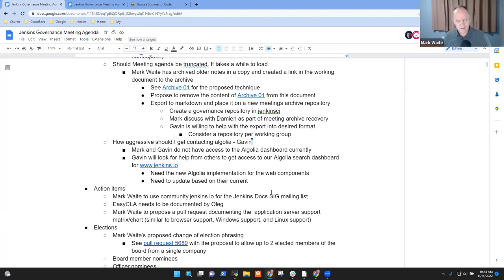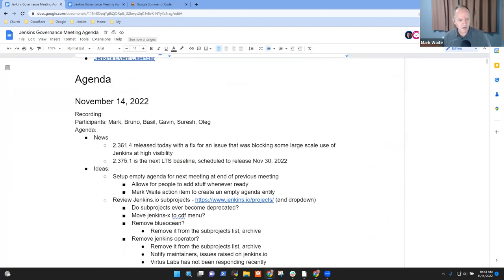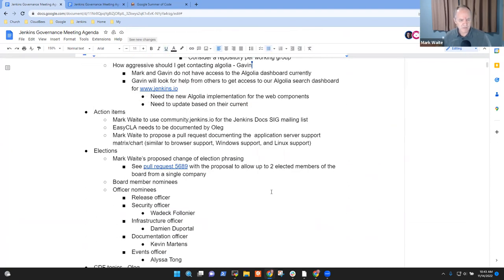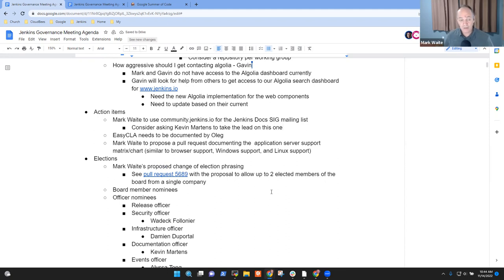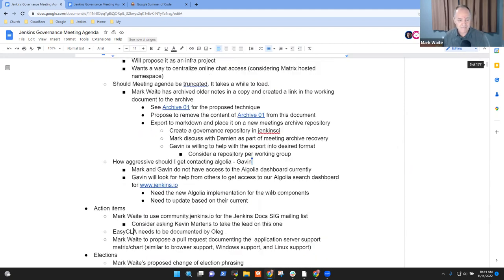On action items: the community jenkins.io docs list still hasn't happened — probably not until December at the earliest. Consider asking Kevin to help with that.